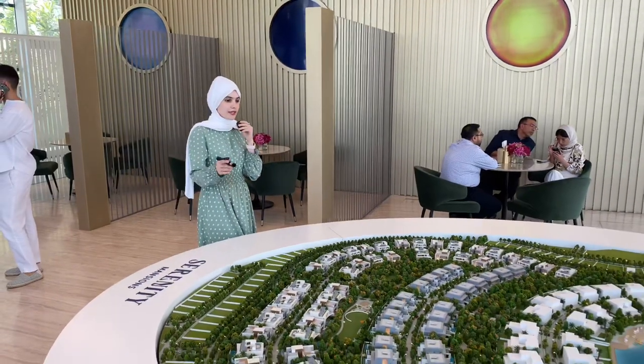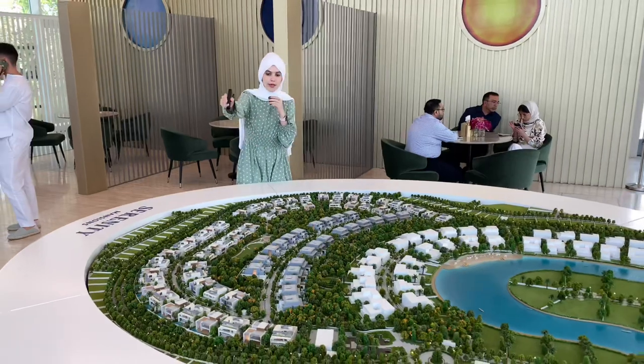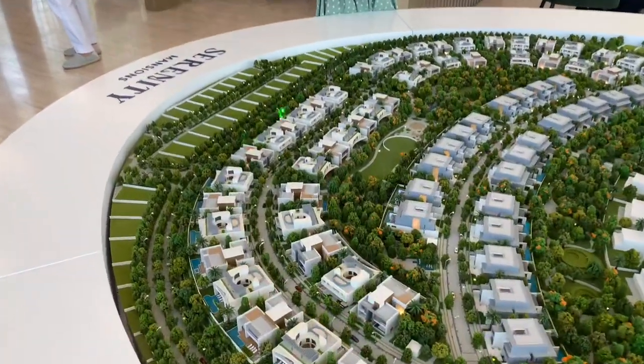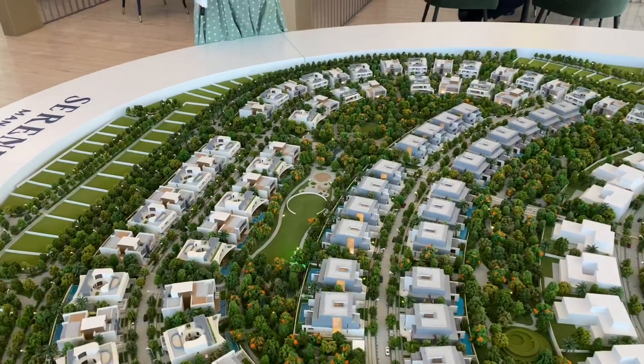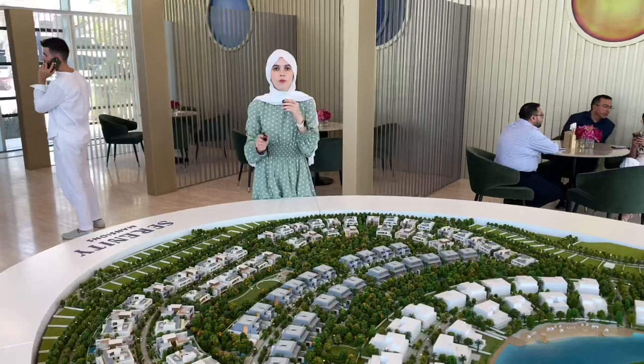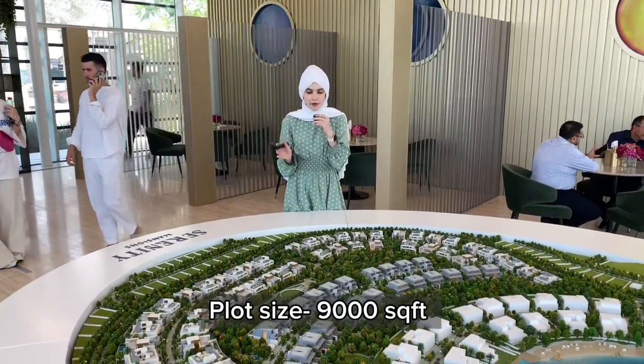This is the Serenity Mansion cluster. We have six bedrooms and seven bedrooms. We have six-bedroom units here and seven-bedroom units here. All of these come with a plot size of 9,000 square feet — the only difference is in the built-up area.